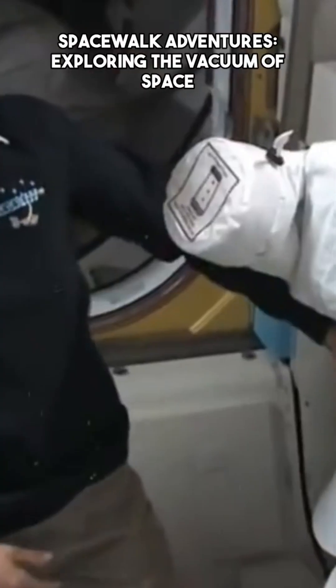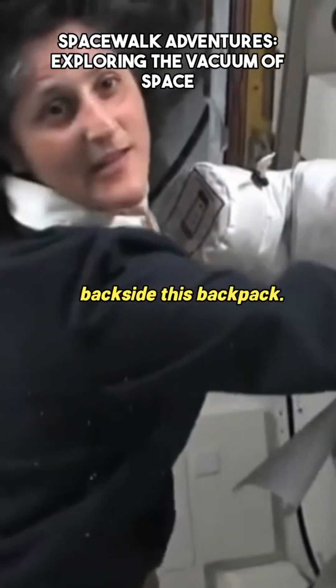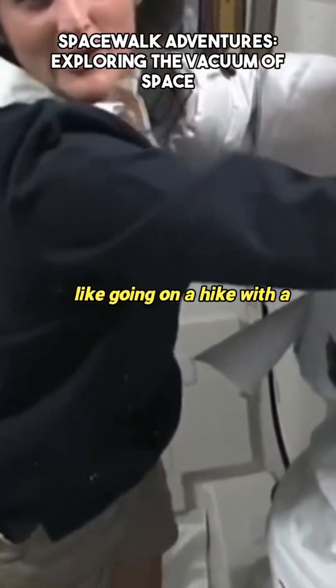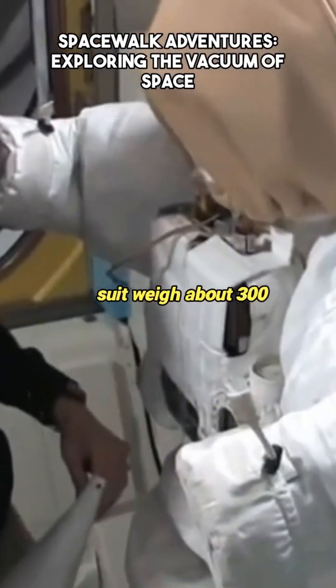The space suit is pretty big as you can see. Part of the reason it's so big and bulky is because of this backside, this backpack. It's like going on a hike with a backpack, but the backpack and the suit weighs about 300 pounds.